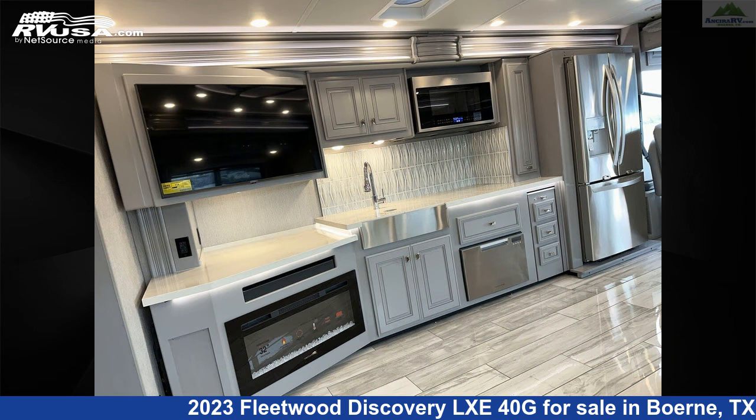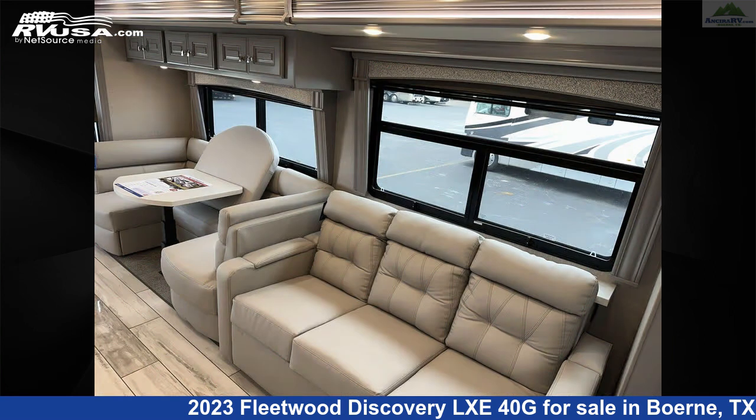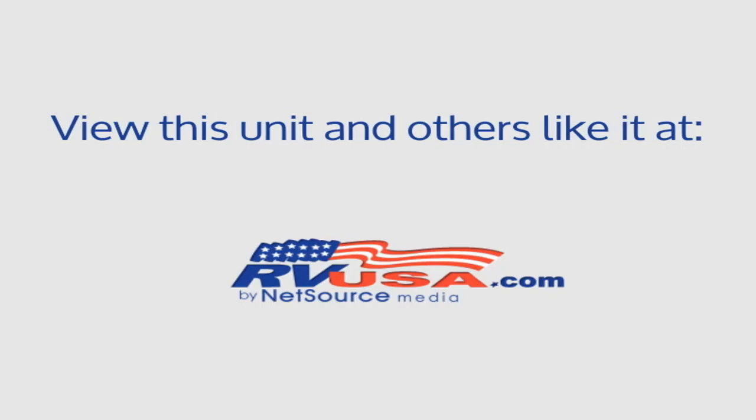This 2023 Fleetwood Discovery LXE40G is built on a Freightliner XC series chassis and is powered by a Cummins engine. For more information and pricing on this unit, contact Ansira RV.